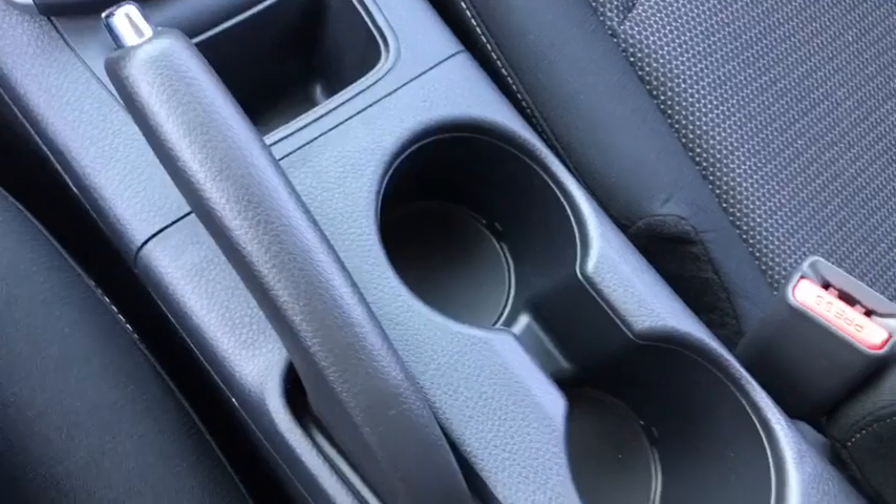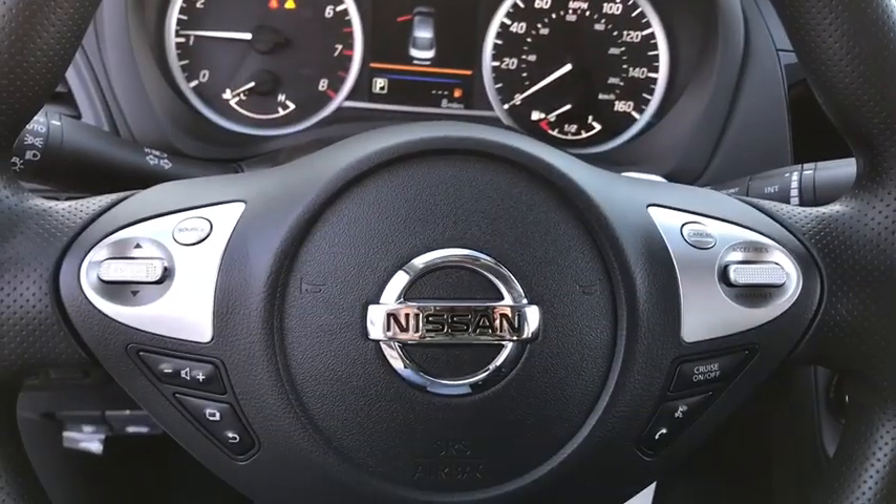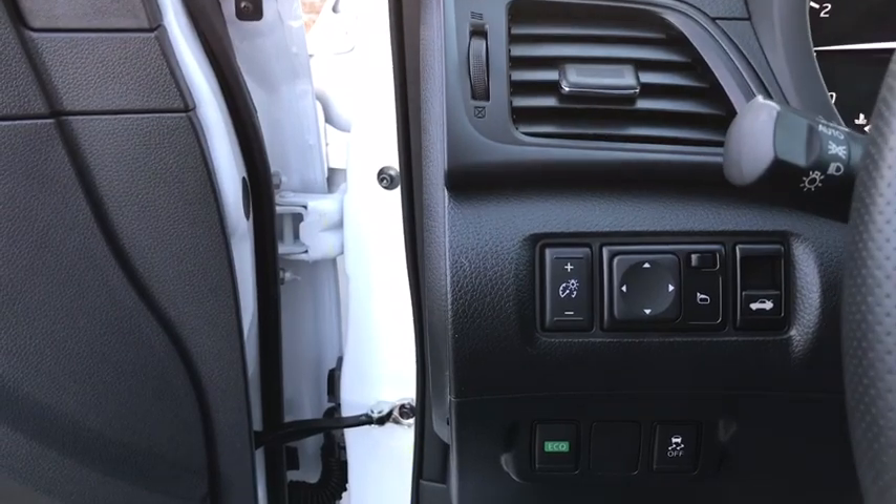Brake assist, panic alarm, remote keyless entry, tachometer, cloth seat trim, front reading lamps, front bucket seats, tilt steering wheel, driver vanity mirror, passenger vanity mirror, steel wheels.